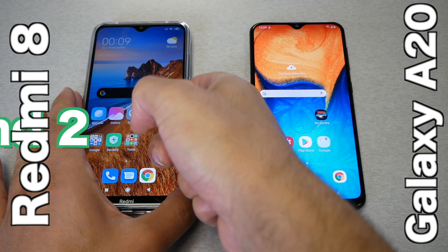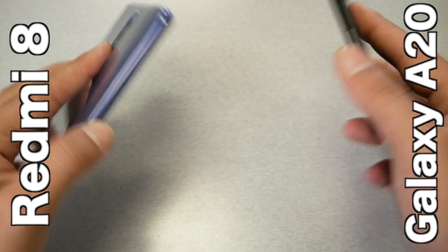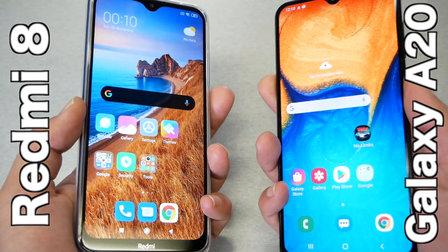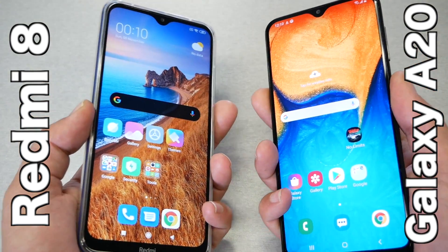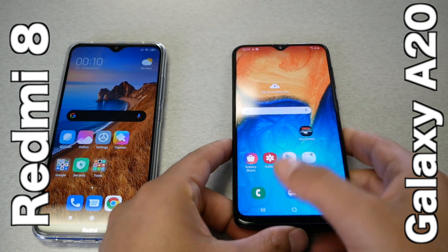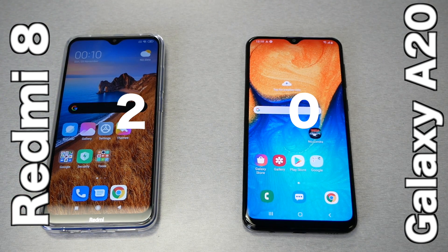So in round one, we give a point to the Xiaomi and zero to the A20. Round number two, the fingerprint reader. Let's try to unlock both phones at the same time to see which fingerprint is faster. After repeating the test multiple times, the Redmi was faster most rounds, with the Galaxy A20 winning once. Overall, the Xiaomi Redmi is a little bit faster in the fingerprint sensor than the A20. So now we have two points for the Redmi and zero for the A20.